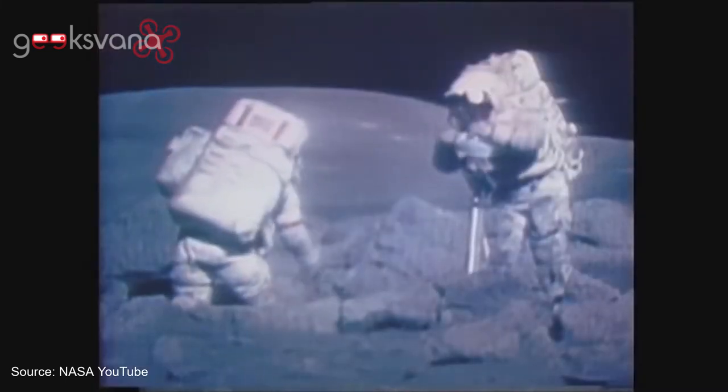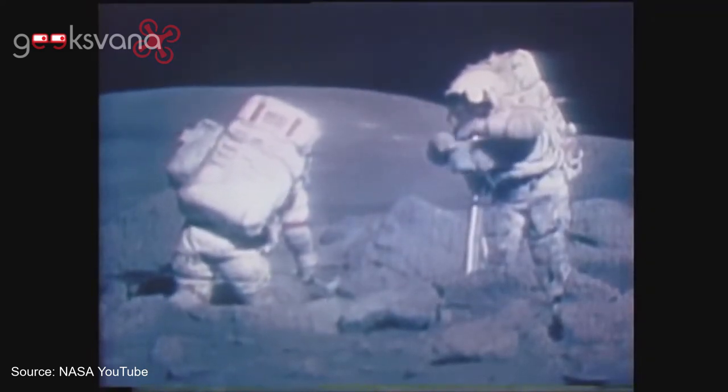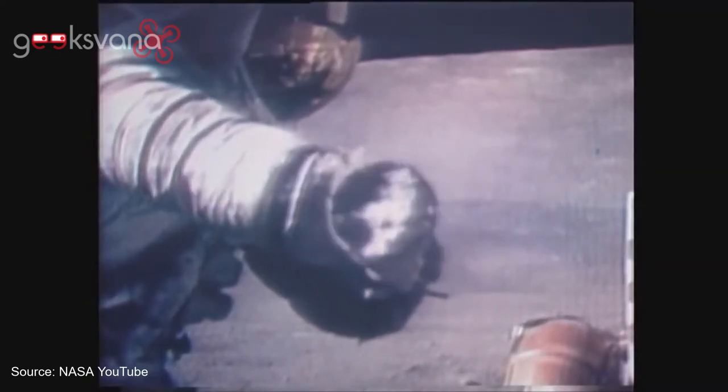The Apollo astronauts wore space suits that weighed about 290 pounds, but they were still able to hop around on the Moon because they were in lunar gravity. If you go to Mars, where gravity is 38% of what it is on Earth as opposed to 17% on the Moon, a 300-pound space suit would have a felt weight of about 125 pounds. That is way too heavy for you to be a nimble explorer.